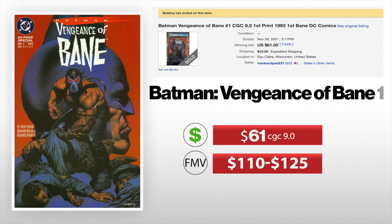Next we got Batman Vengeance of Bane — this is the first appearance of Bane. Obviously he was in the Dark Knight Rises movie with Christian Bale. This one was a 9.0 that sold for $61, and the fair market value I put anywhere between $110 and $125. So this person got a really good deal. This sold just a few days ago and it's a great key to pick up.